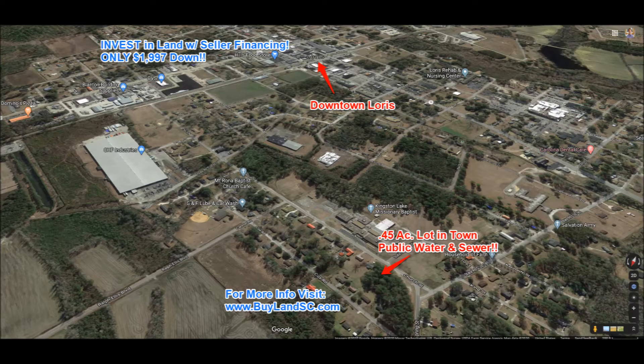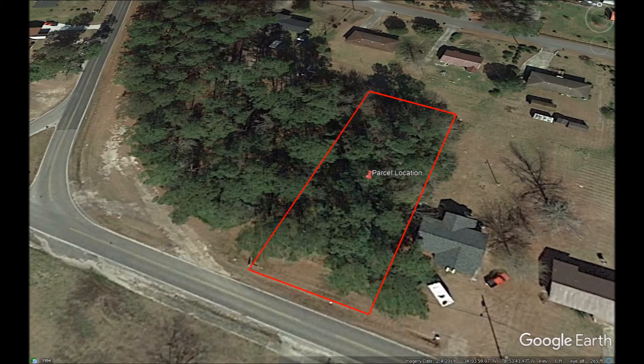Once you visit that website, you will be able to sign up for our exclusive VIP Buyers List on that site and get access to all of our available deals, plus the property you have interest in.